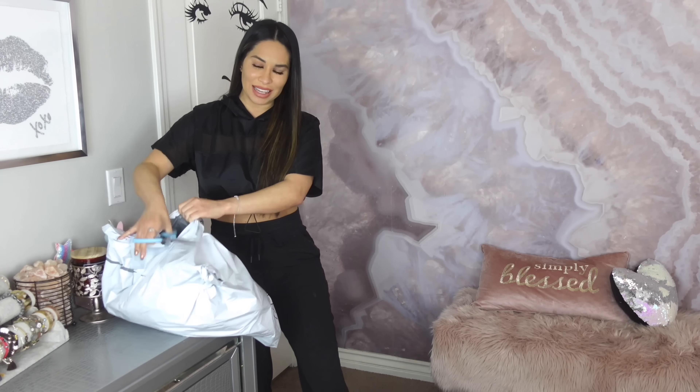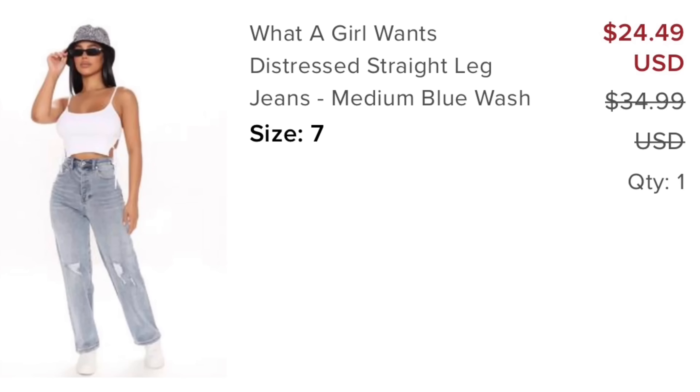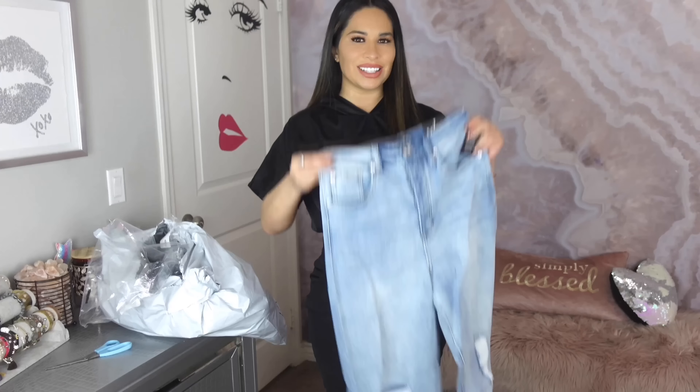Oh my gosh, so exciting to get new jeans. We're coming out of being at home, so I'm so glad that the style is now looser, baggier, bigger. I got a few sizes and a few styles. I'm hoping that one or two of them looks right so I don't have to take them all back. I don't always know from pictures — I go off the reviews. This is a new style for me. They all look similar — it's the mom jean style, high-waisted. That's what I went for.